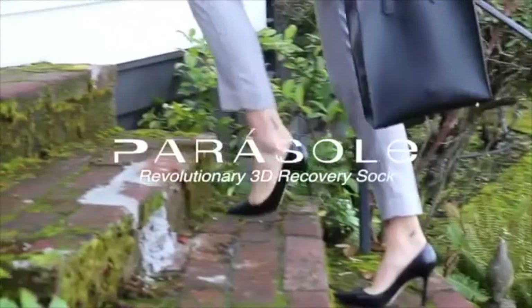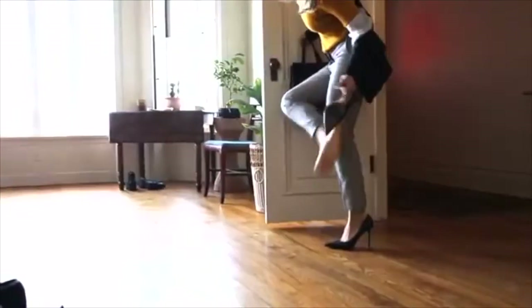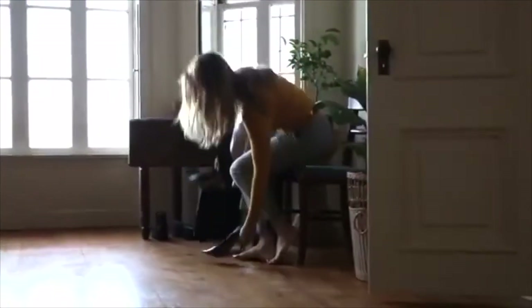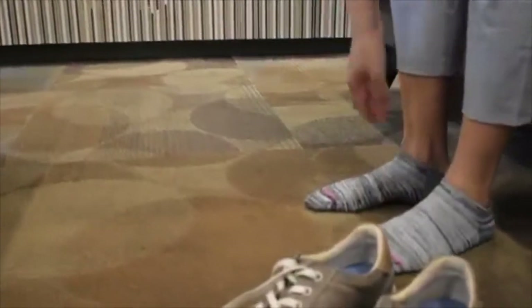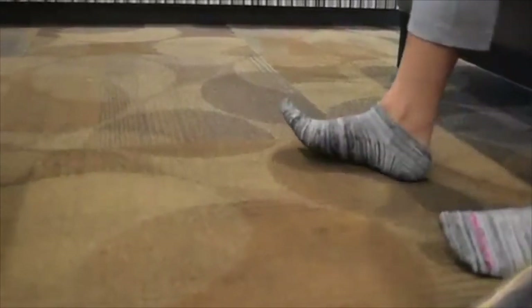Many Americans suffer from foot pain caused by walking on hard surfaces and by wearing poorly supported footwear. 51% of adults say their activities are limited because of foot pain. We all love our socks, but we wish they could be more. We often use insoles or orthotics in our shoes to give us extra comfort and support — but what happens when we take off our shoes?